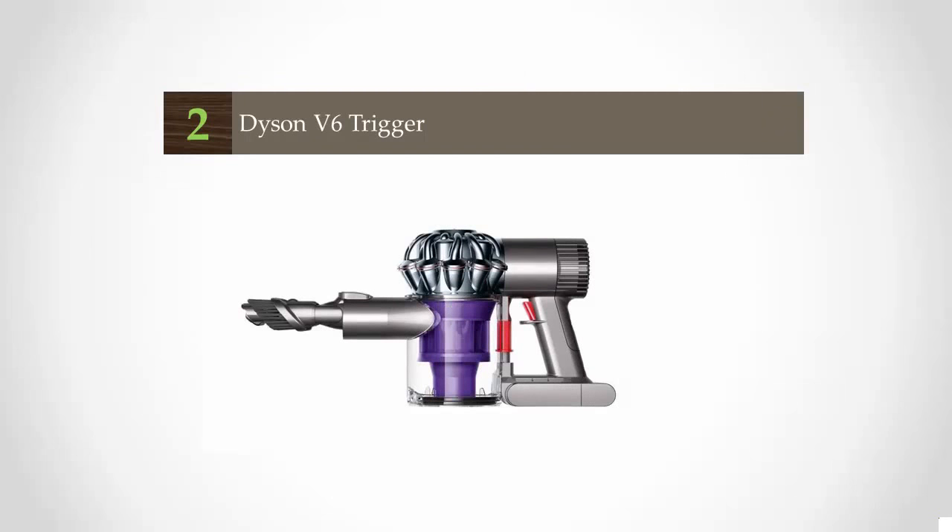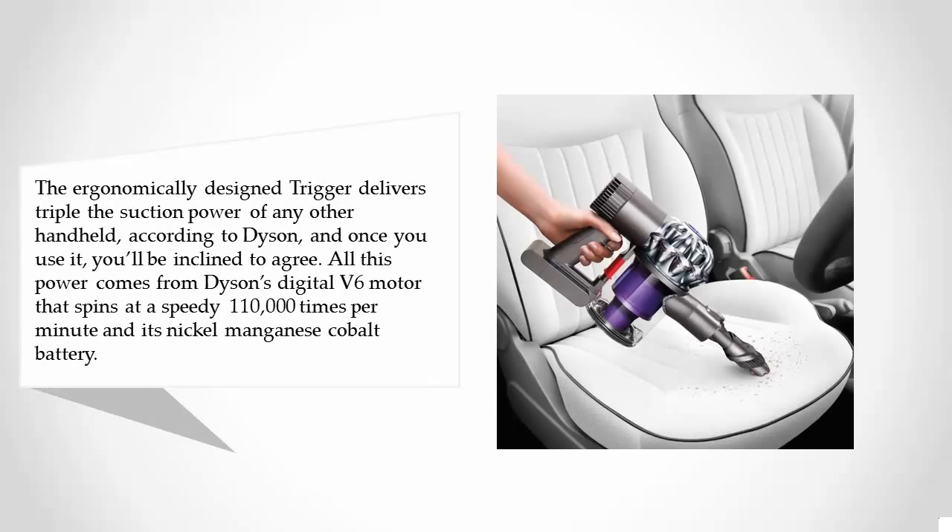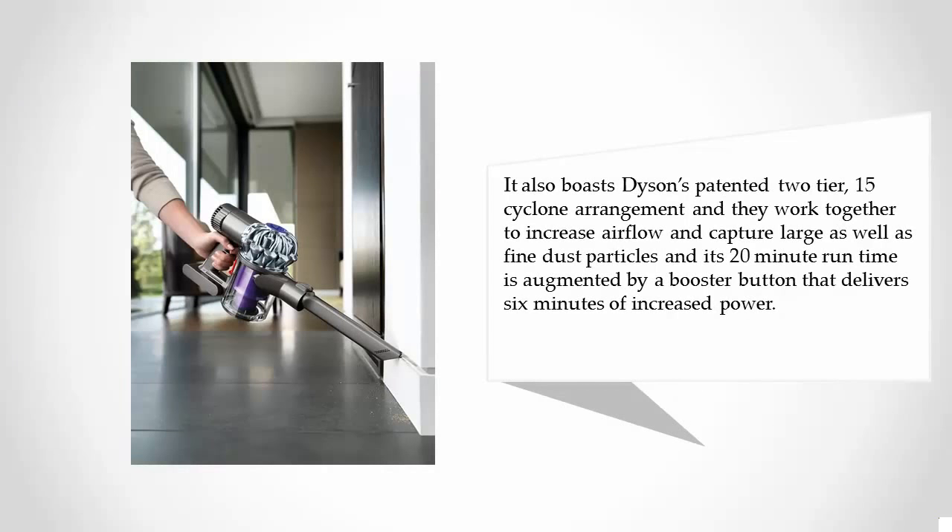At number two, the ergonomically designed trigger delivers triple the suction power of any other handheld vacuum according to Dyson, and once you use it you'll be inclined to agree. All this power comes from Dyson's digital V6 motor that spins at 110,000 RPM and its nickel manganese cobalt battery. It also boasts Dyson's patented two-tier 15-cyclone arrangement, which works to increase airflow and capture both large and fine dust particles. Its 20-minute run time is augmented by a booster button that delivers six minutes of increased power.